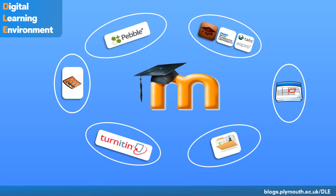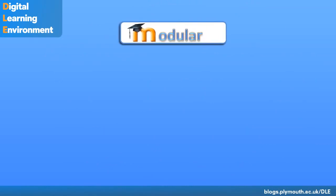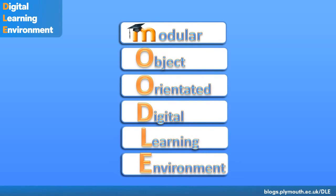All contained within a single sign-on bubble, which means less time spent logging on to separate systems. At the core of the system is Moodle, which is a modular, object-orientated, digital learning environment, and is used across the world as an effective learning management system — a truly simple and well-documented education tool.